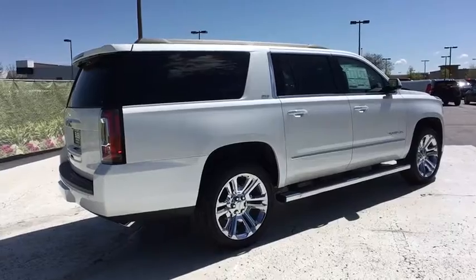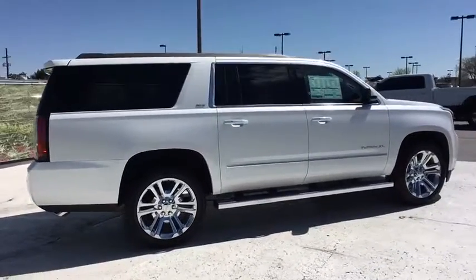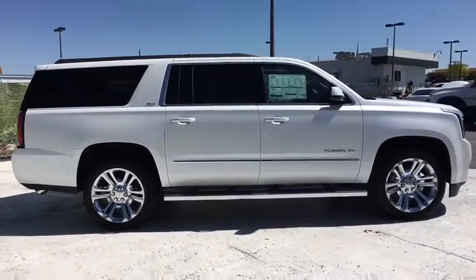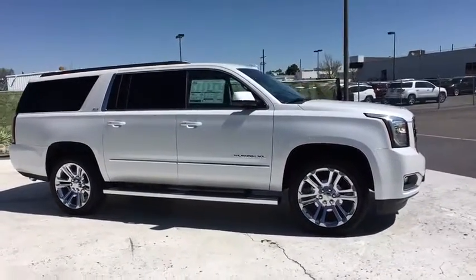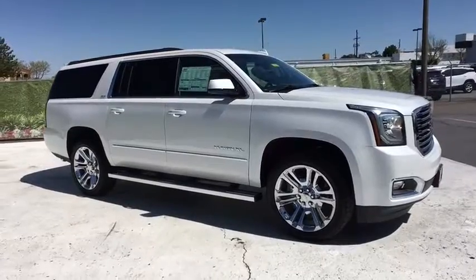Leather wrapped steering wheel, adjustable steering wheel, power steering, driver lumbar, cruise control, four-wheel disc brakes, ABS four-wheel, front floor mats, premium sound system, AM FM stereo radio.